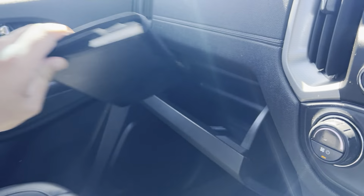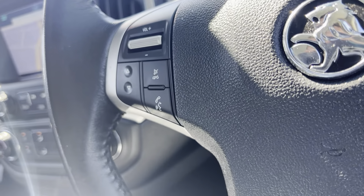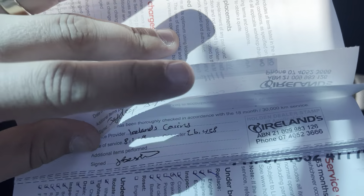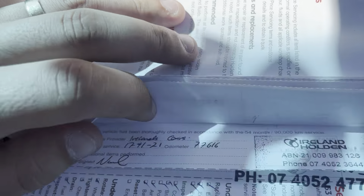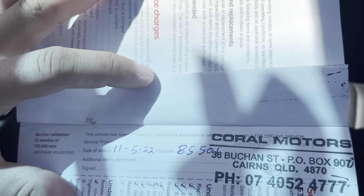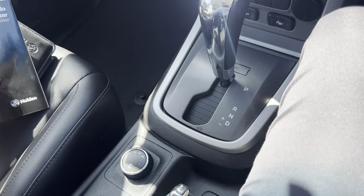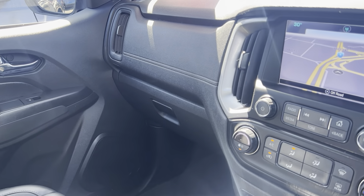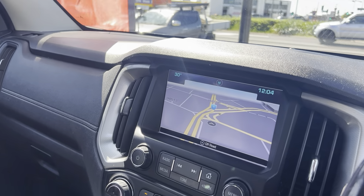In here is all our books and service history. It was a privately owned vehicle. So we have the first inspection at 13,000, then 26, 38, 50, 63, 77, and then again with us at 85,000. As you can see it's always been done with Irelands apart from the one done with us. Irelands were the manufacturer dealer for Holden, so it does have a full Holden logbook service history. The car is immaculate inside — there's really nothing to report in here, which is good.